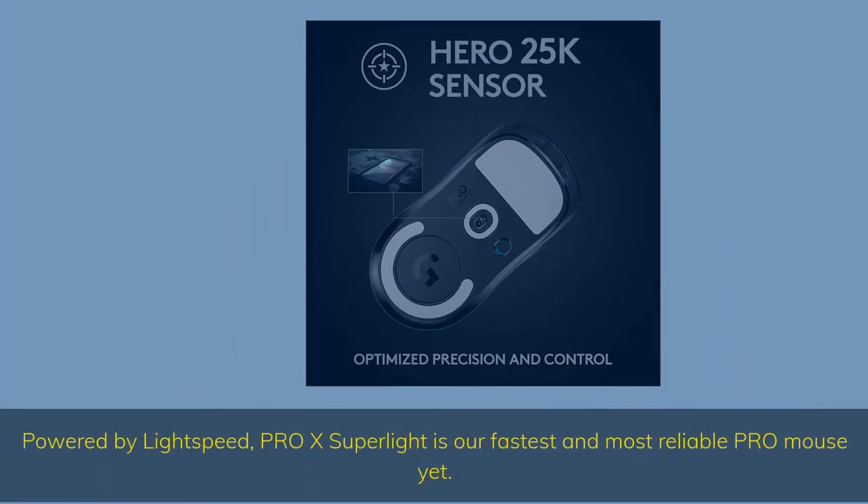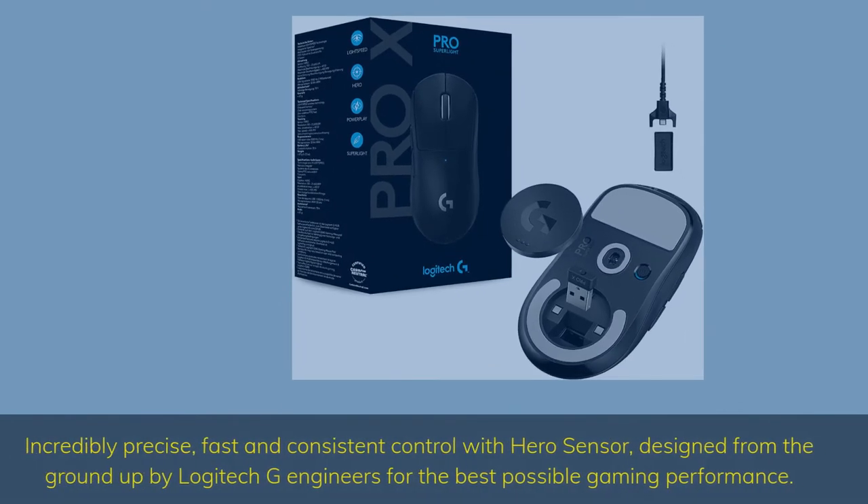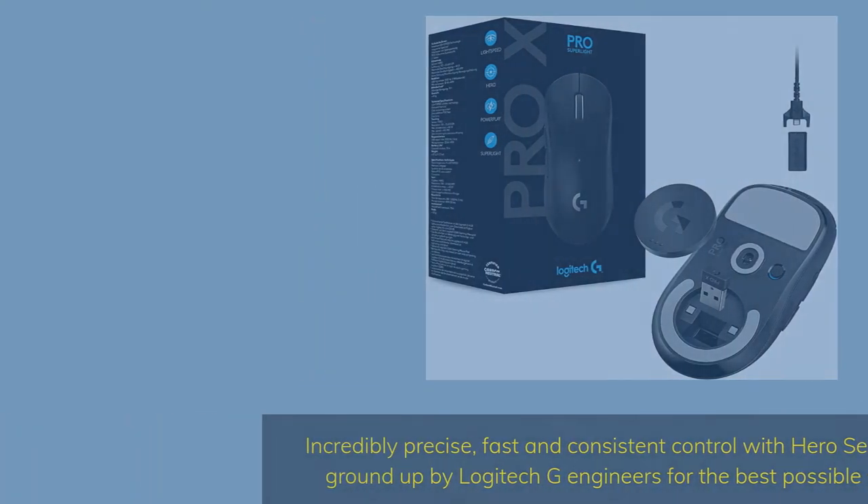Powered by Lightspeed, the Pro X Superlite is our fastest and most reliable Pro mouse yet. Incredibly precise, fast and consistent control with the Hero sensor, designed from the ground up by Logitech G engineers for the best possible gaming performance.